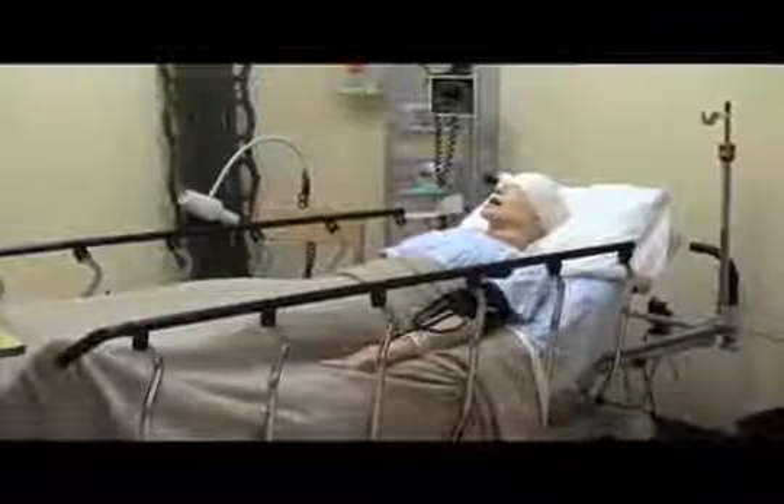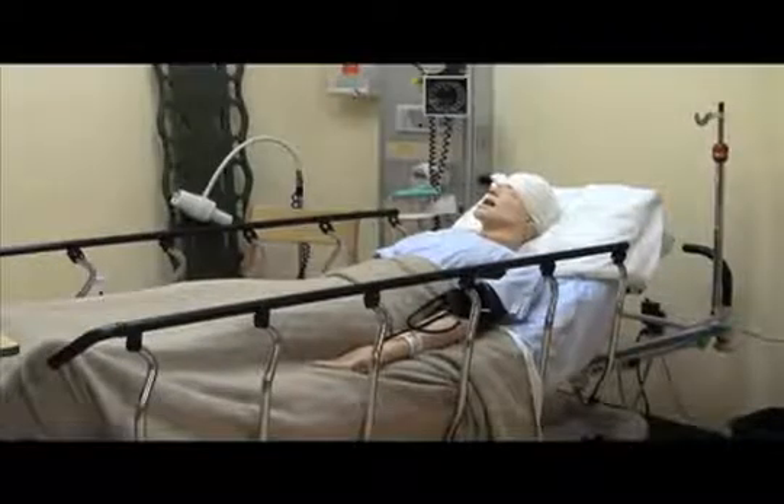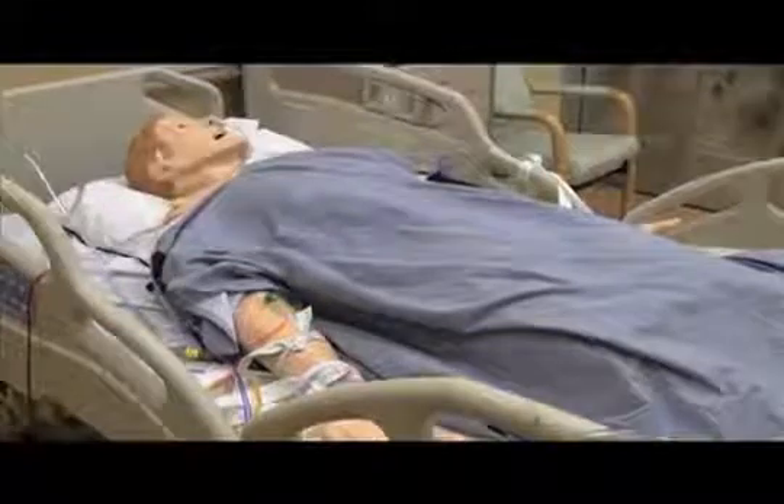There is also a horror room where there are many things wrong with the way the patient is being taken care of, and the students are responsible to locate and fix the problems. The mannequin is complete with bodily fluids as well as IVs.